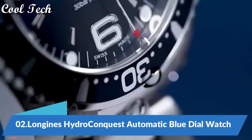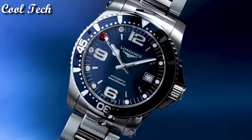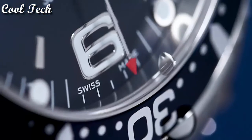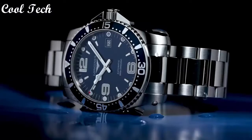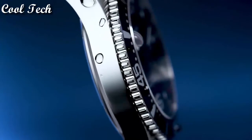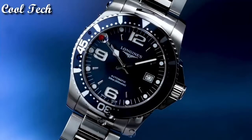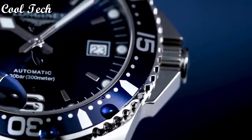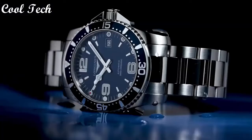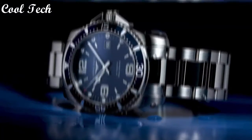Top 2. Item shape round, dial window material type scratch-resistant sapphire. Display type analog, clasp deployment clasp. Case diameter 41 millimeters, case thickness 12 millimeters. Band width 20 millimeters.